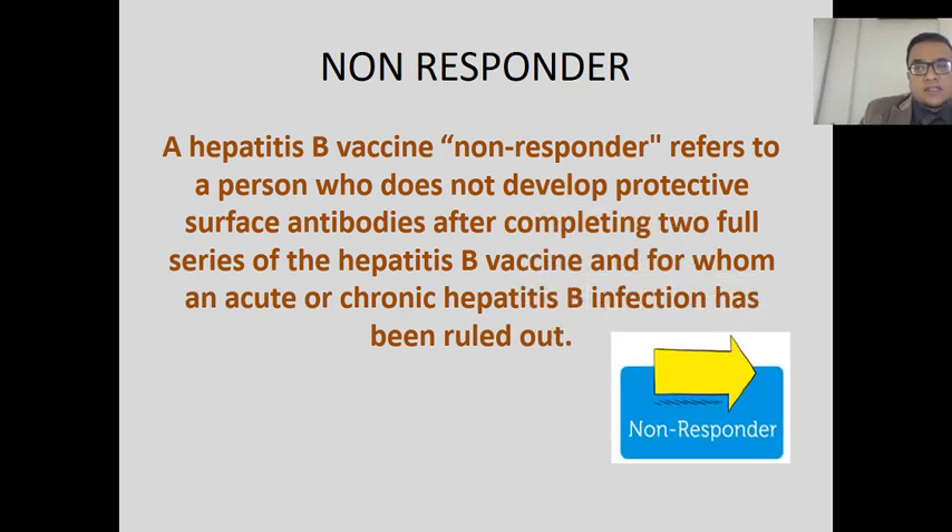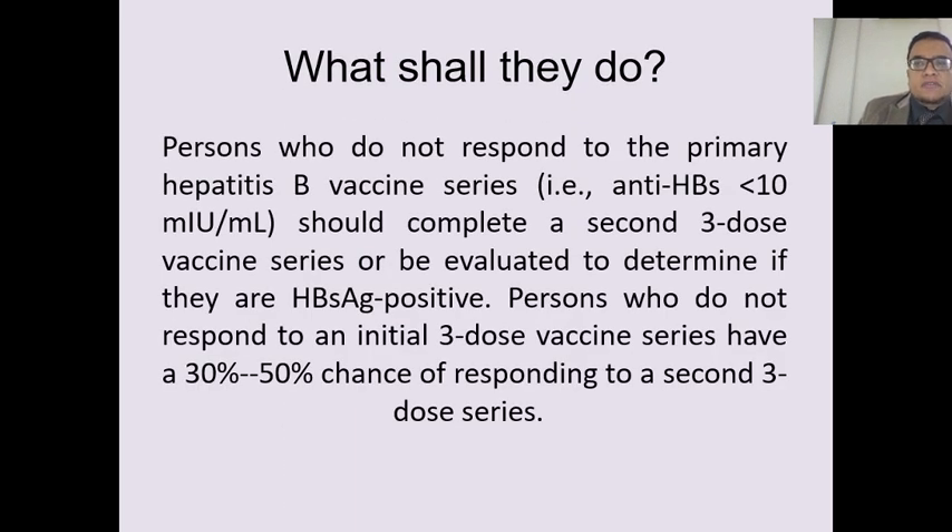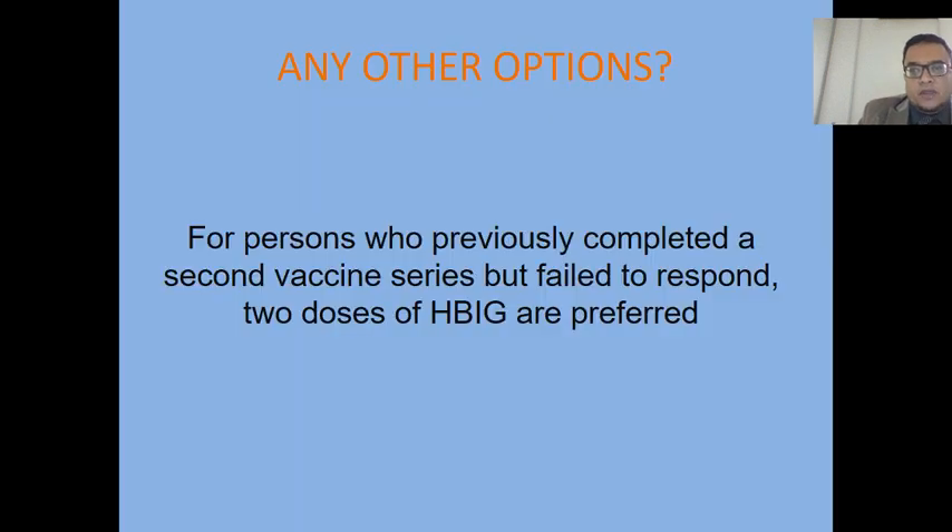Non-responders are persons who did not develop a protective surface antibody after completing the full series of hepatitis B vaccine. For these people, we re-administer three doses of hepatitis B vaccine again at 0, 1, and 6 months. The response rate to this second series ranges from 30 to 50%. If after the second series the surface antibody titer is still not above 12, we move to another regimen: hepatitis B immunoglobulin, given as two doses with a one-month interval.